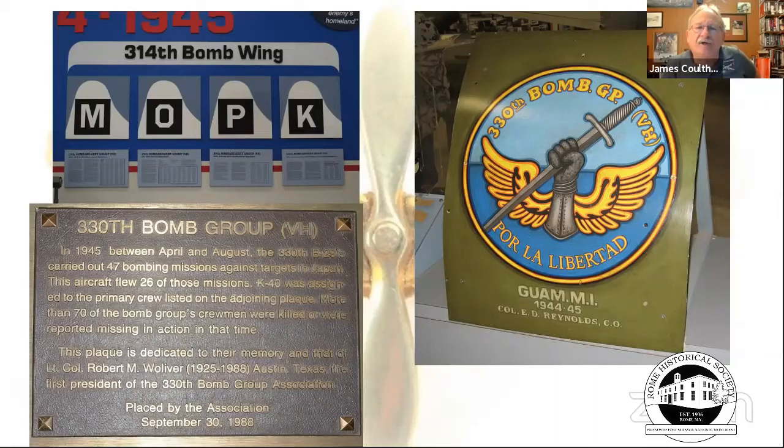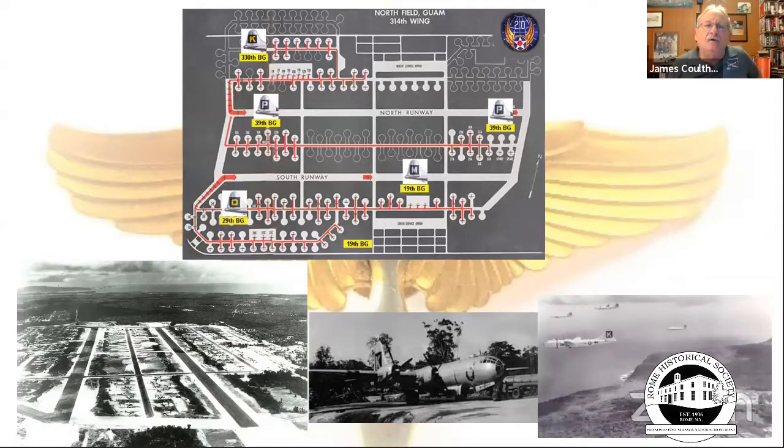They were part of the 314th Bomb Wing and the 330th Bomb Group, located on Tinian North Field. Looking at the layout of Tinian, you can see in the upper left corner where the 330th Bomb Group was, marked with a square K. It was essentially a massive runway in the Pacific.